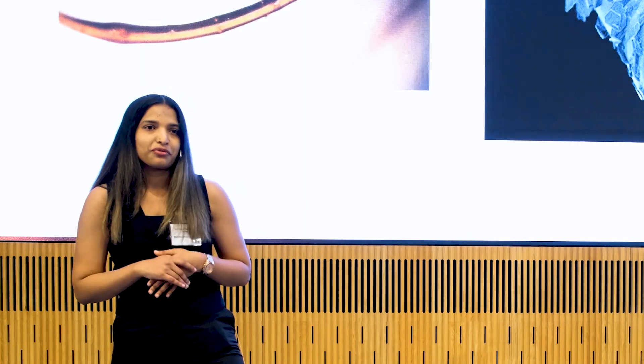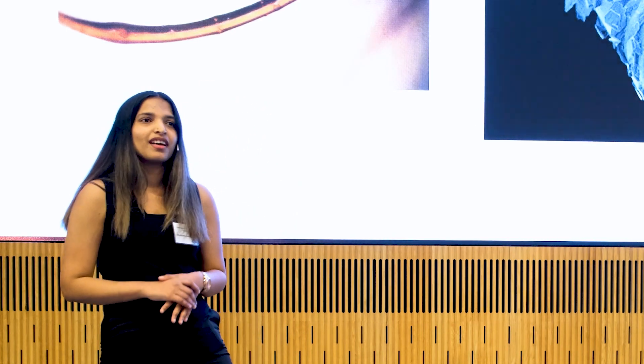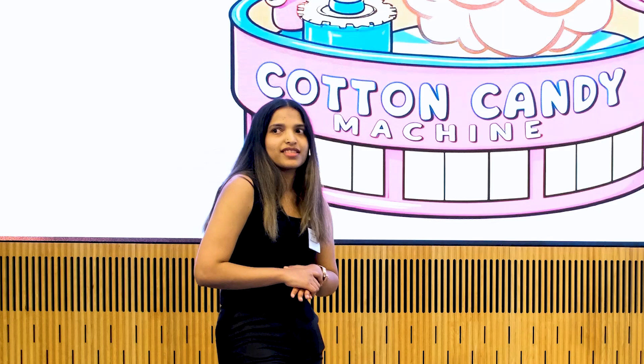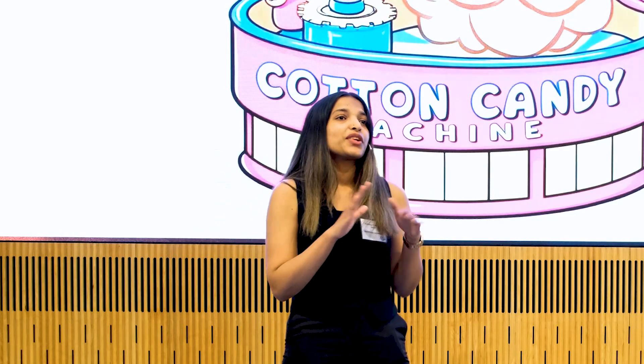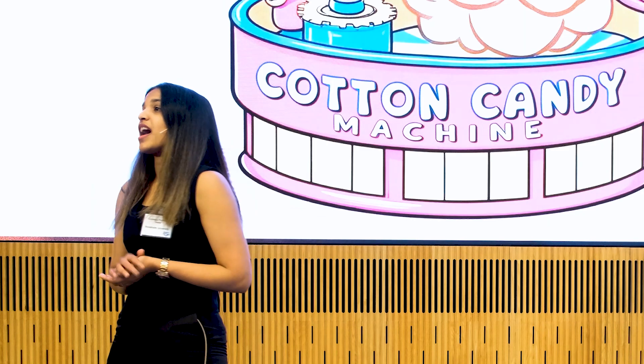You might be wondering, what is so interesting about lignin-based microfibers? Well, for me it was truly fascinating because of the way they are made. They are made by melting modified lignin and spinning them. Who doesn't like cotton candy? They were made using a cotton candy machine, the same way as sugar candies are made. It was watching science meeting fun in the most unexpected way.